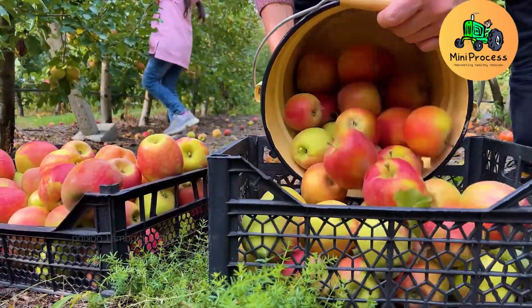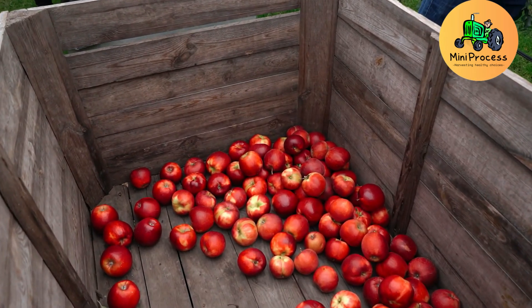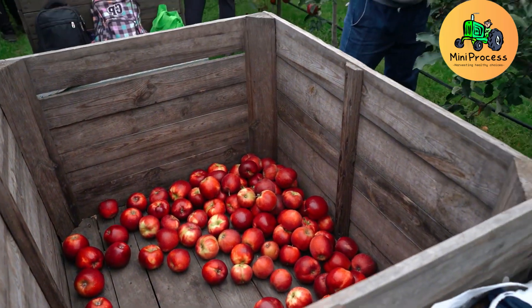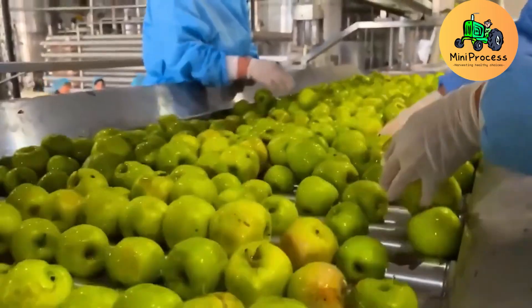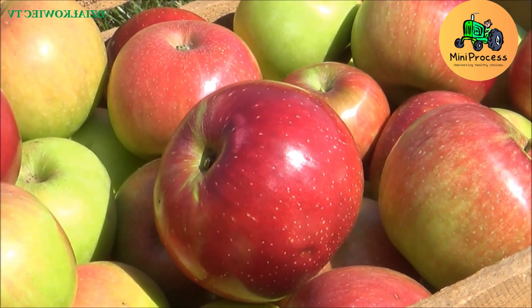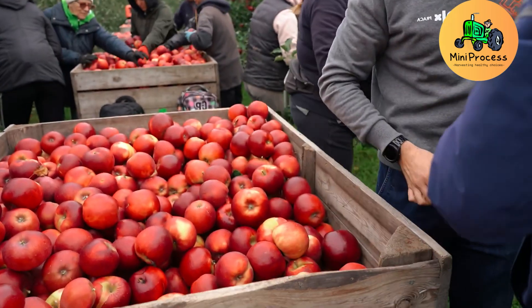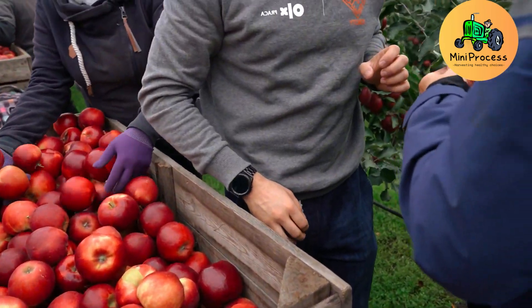Imagine a land where untouched nature harmonizes perfectly with the abundant life of lush green apple orchards stretching endlessly under a clear sky. That's New Zealand, a place straight out of a fairy tale. Every year, this country exports over 440,000 tons of apples, with the majority heading to major international markets.